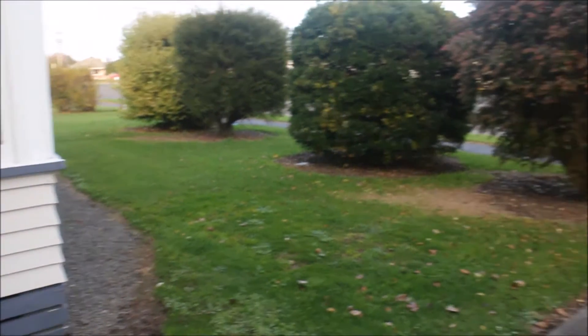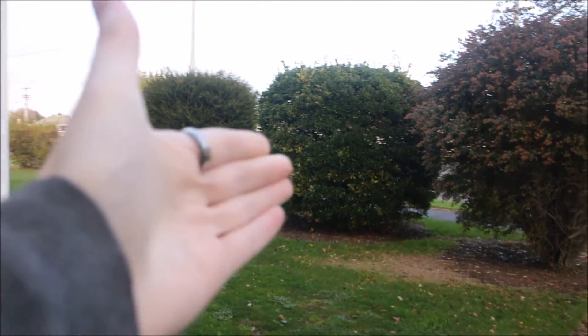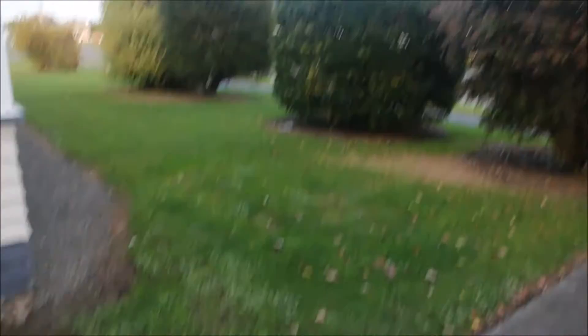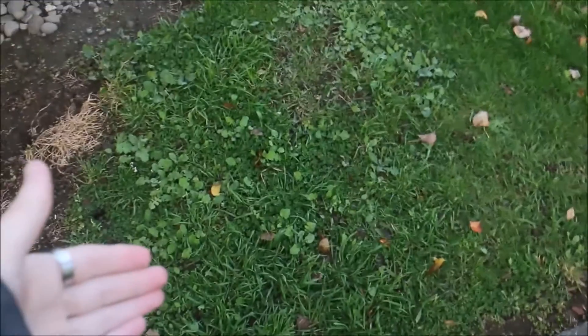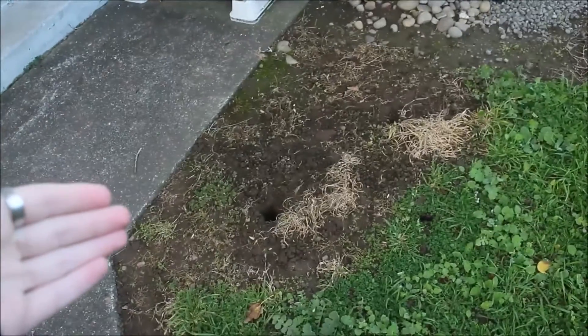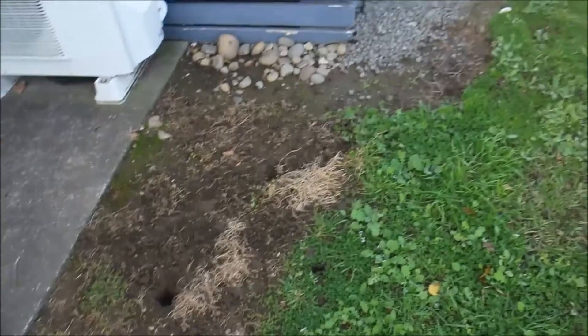We have the fantastic front lawn with a view. Nice couple of shrubs, as you can see. Ton of grass, as you can see. Lots of weeds in the grass also, and some dirt with a hole. Fancy that — don't even have to dig my own holes.